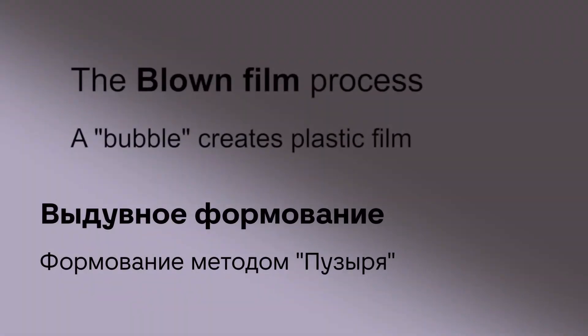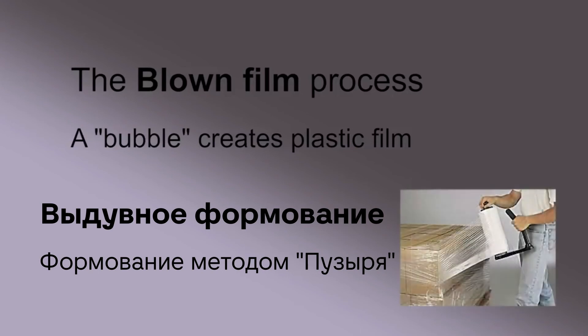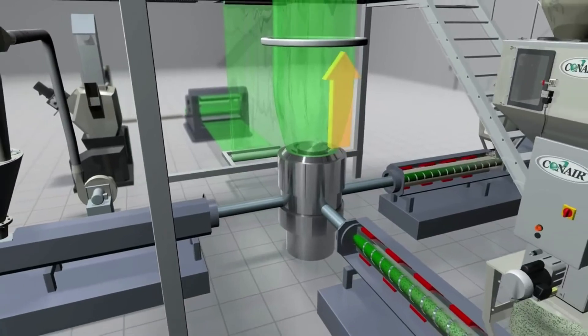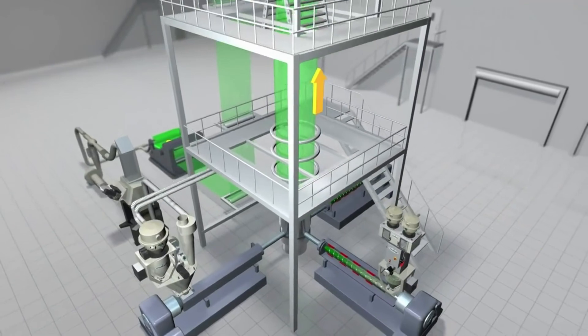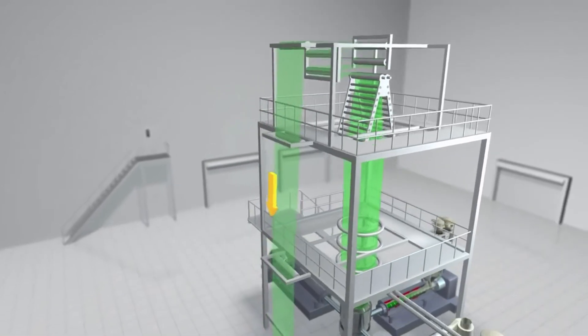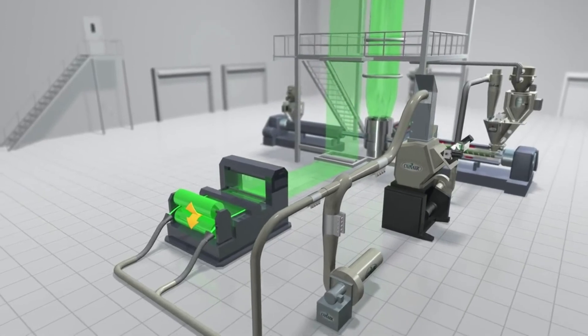In the blown film extrusion process, thin plastic material for products like garbage bags or the sheeting used in construction, industry, and packaging are produced. A very thin die opening, which is often fed by multiple extruders, faces upward in a round shape. A tall, thin, continuous bubble is produced vertically by this process, and it's cooled as it flows upward, typically 30 feet or more, where it is then folded and brought back down and placed onto rolls or converted into popular film products.